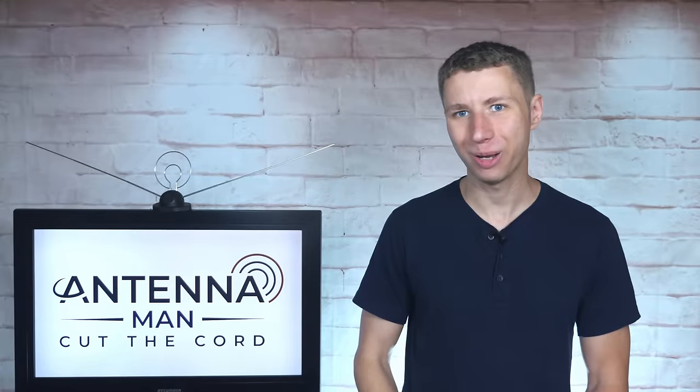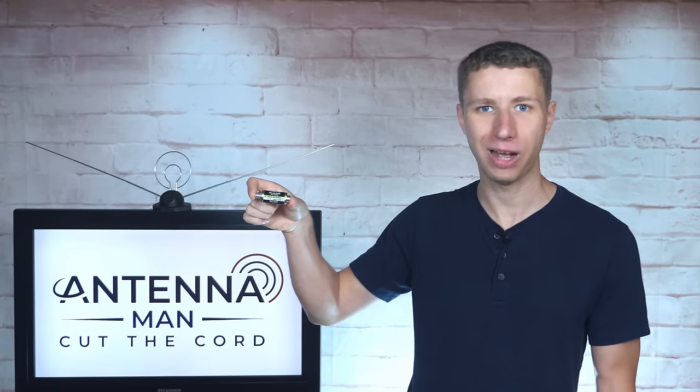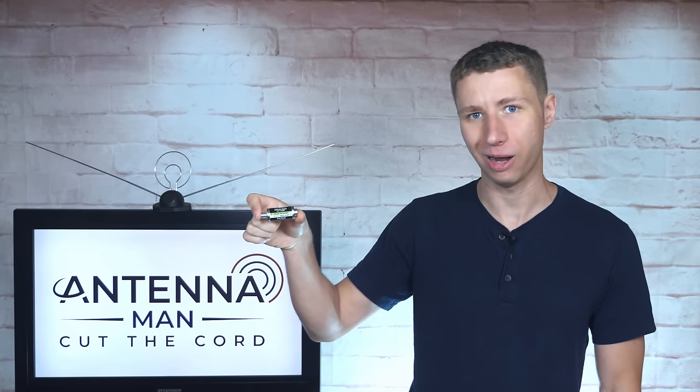Hey everyone, it's Tyler, the Antenna Man, and today I'm going to review this Silicon Dust LTE or 5G filter. It blocks frequencies right above the TV band used by cell phone companies, which can improve your TV reception if you live near a cell tower.